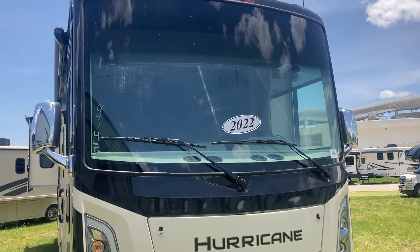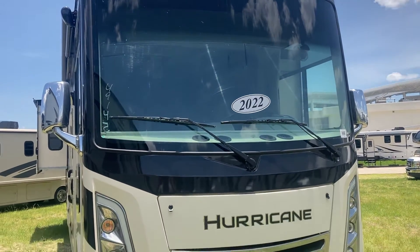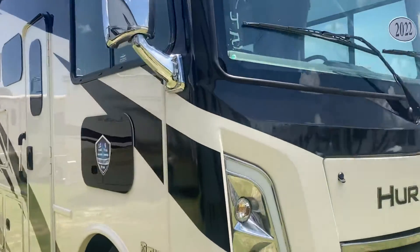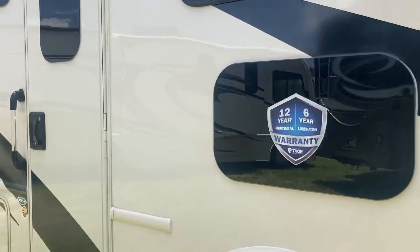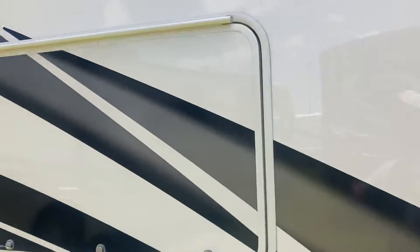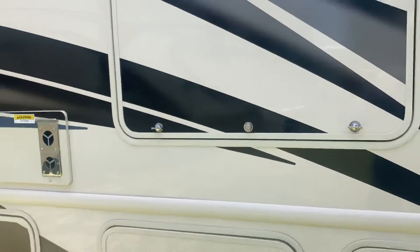Hello, this is Tony Vanilla doing another little floor plan reminder video. This is a 2022 Hurricane 35M — a little bit longer than the pre-soaked divisions we were looking at. It does have the outside TV and substantial underneath storage.